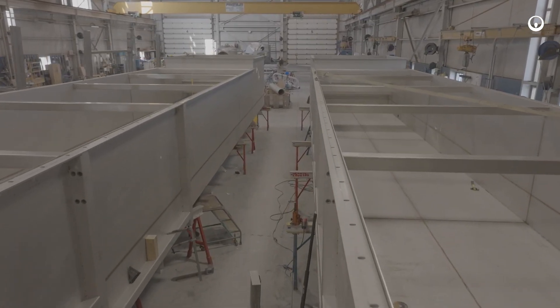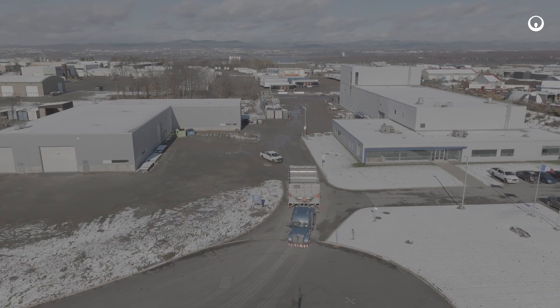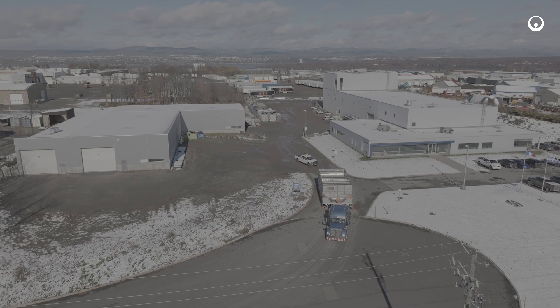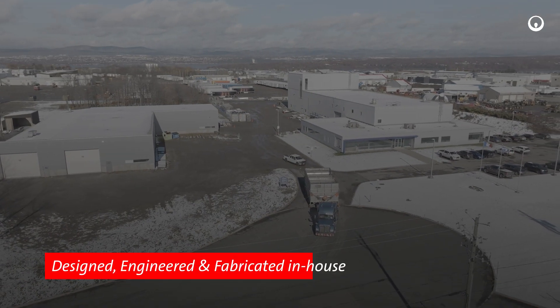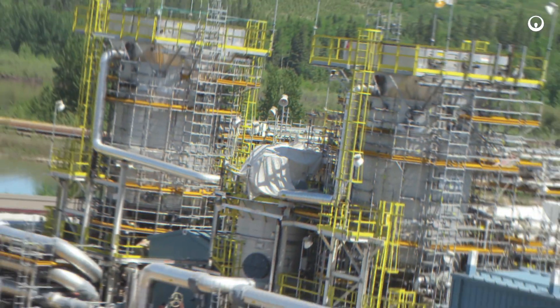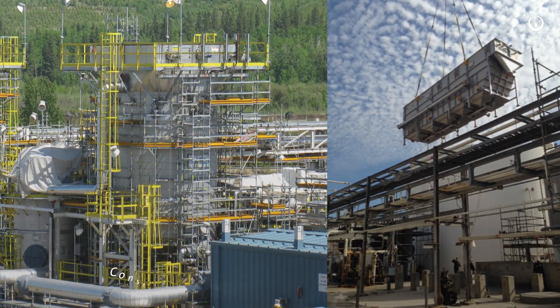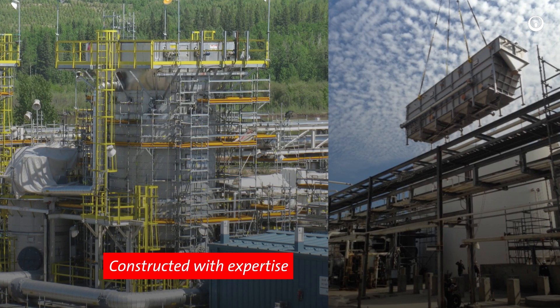Poseidon DAF, DNF, and API oil and water separator systems are manufactured at our 48,200-square-foot facility in Quebec, Canada. Our experienced and dedicated team is focused on building custom high-quality DAF and DNF units from start to finish.